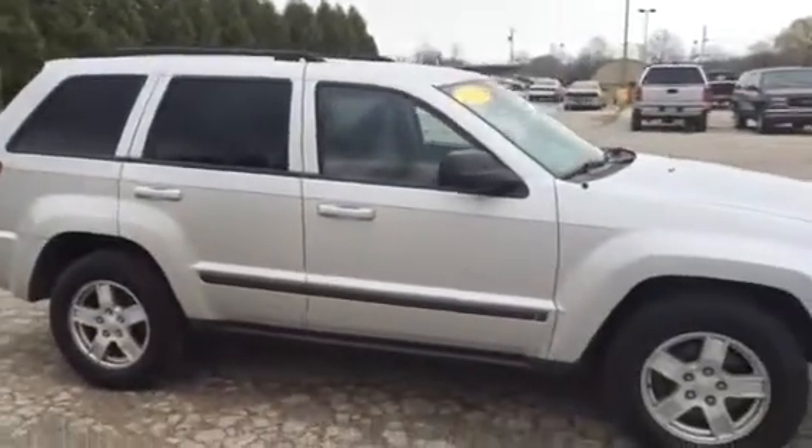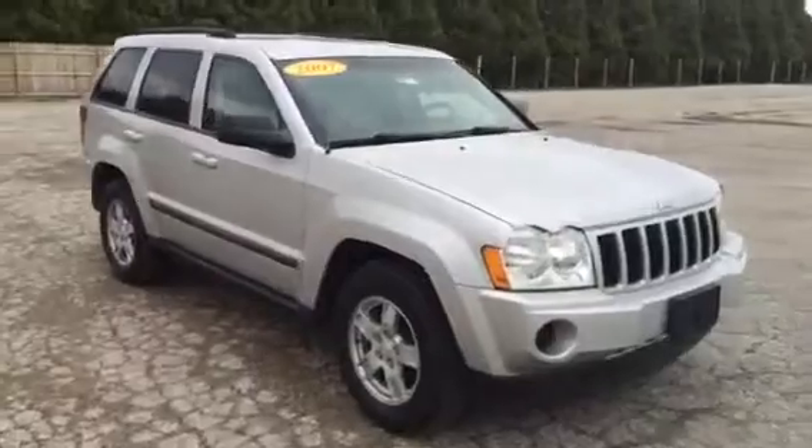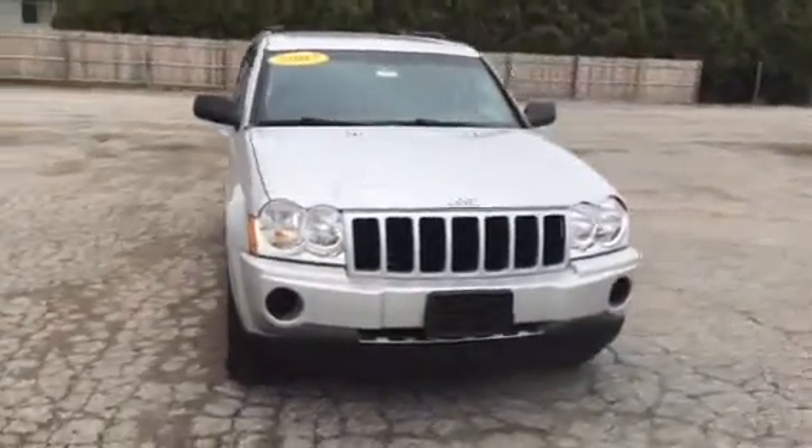And that has been a walk around on our 2007 Jeep Grand Cherokee Laredo. Again, by Albert here at Schaefer Chevrolet. Feel free to give us a call at 989-879-2211. Thanks for watching.